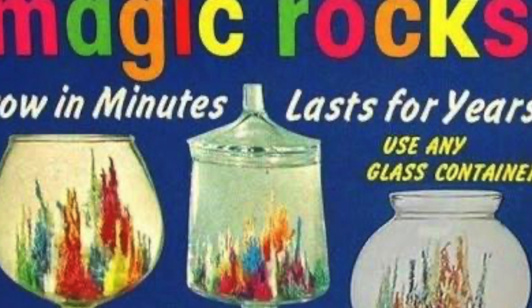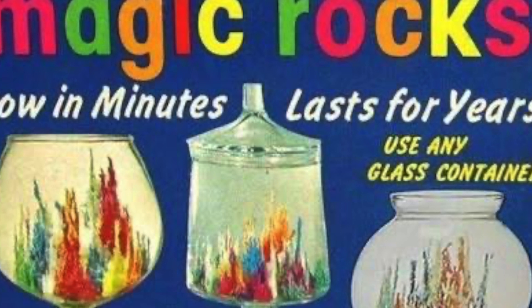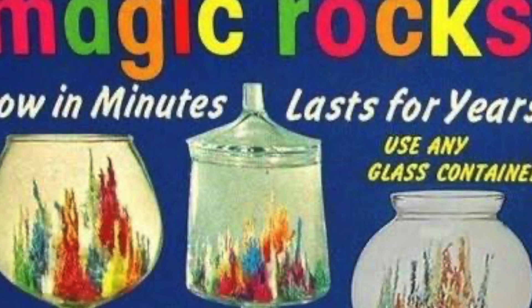Will the secret be revealed? We'll have to wait and see. The ingredients of Magic Rocks are magnesium sulfate, epsom salt, and sodium silicate. If you mix these chemicals together, Magic Rocks will grow, but only white ones.